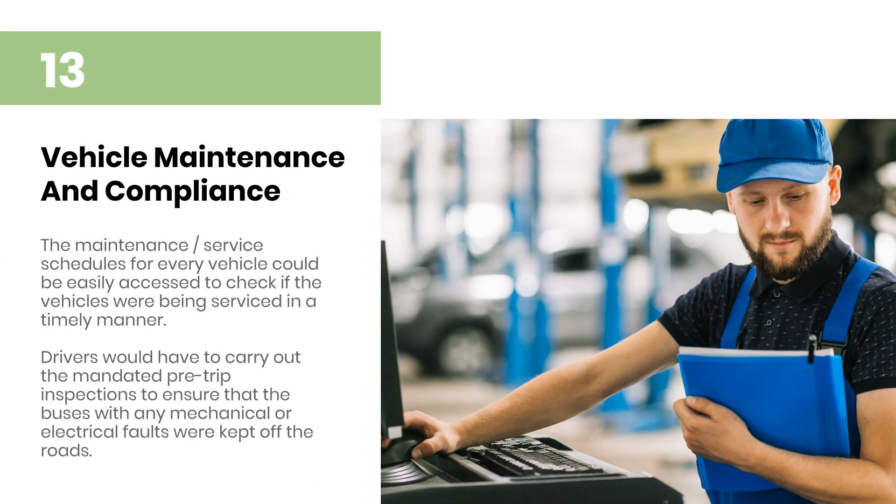Vehicle Maintenance and Compliance: The maintenance or service schedules for every vehicle could be easily accessed to check if the vehicles were being serviced in a timely manner. Drivers would have to carry out the mandated pre-trip inspections to ensure that buses with any mechanical or electrical faults were kept off the roads.